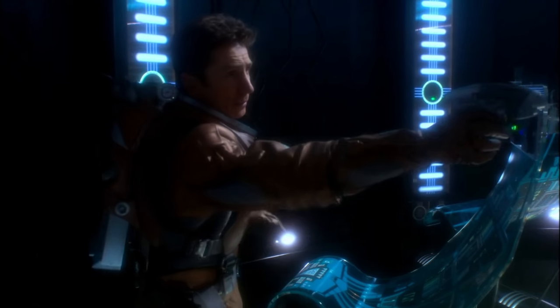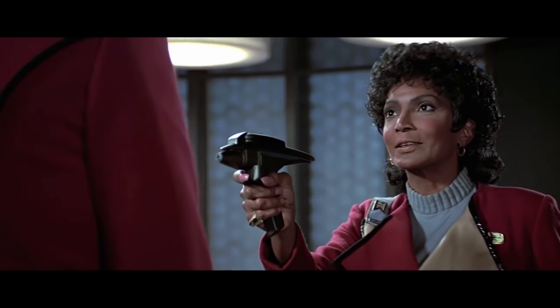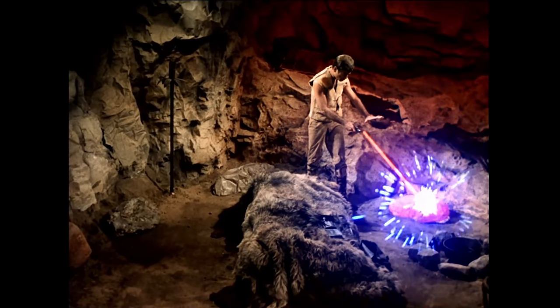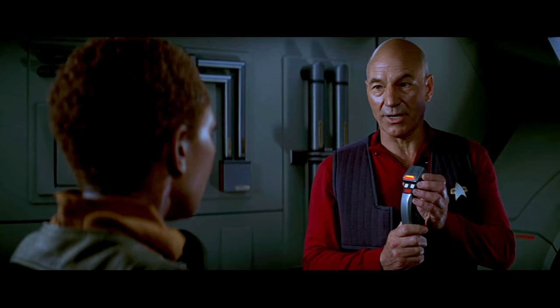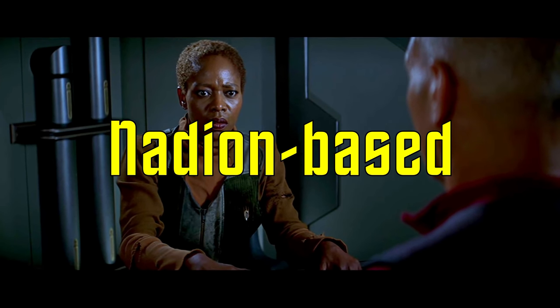We've talked about the yields of phase pistols and pulse rifles and all that good stuff, but besides power output, what are the other differences between 22nd century phase weapons and 23rd century phase weapons — enough to warrant an entirely different name? As it turns out, one of the other major characteristics that separates the two is the type of particle used in the blast stream. Typical Starfleet phasers invented in the 23rd century and still used in the 24th century, known as type 2 phasers, are nadion-based particle weapons.